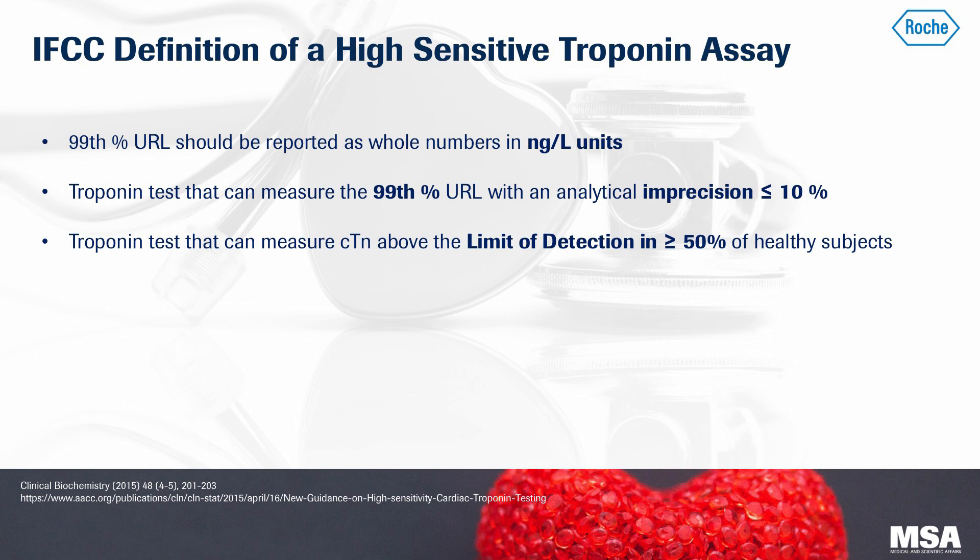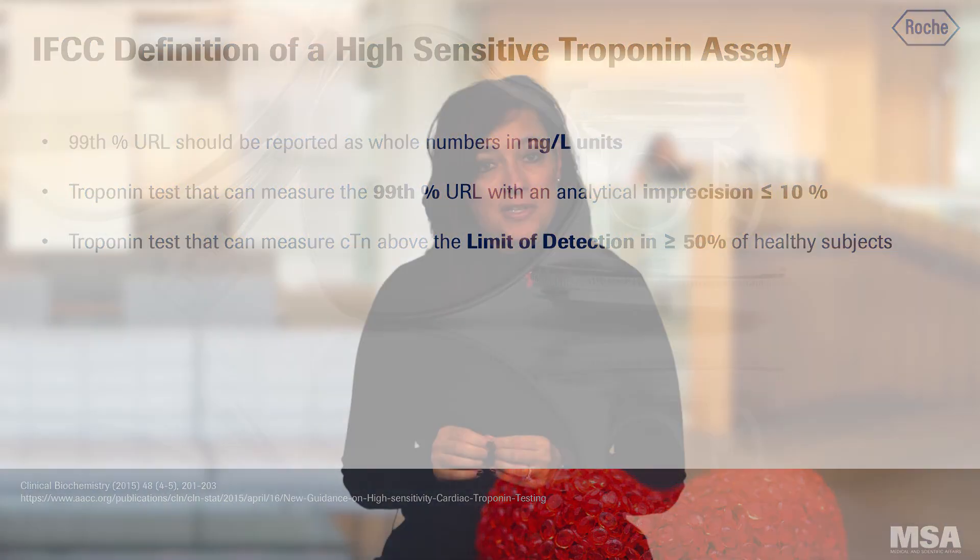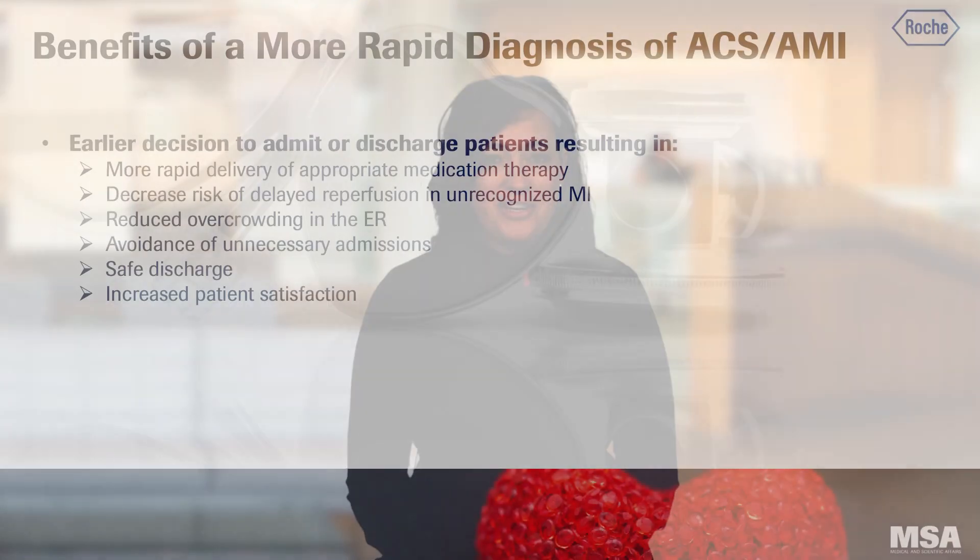The troponin test should be measured at the 99th percentile with an analytical imprecision of less than 10%. This means if you were to run the same sample repeatedly, you should obtain a result with a less than 10% change. The test should also be able to measure troponin above the limit of detection in greater than 50% of healthy subjects. Therefore, the sensitivity is enhanced to allow a greater opportunity to detect myocardial injury.